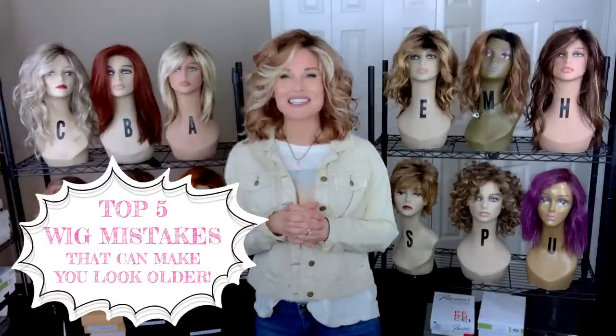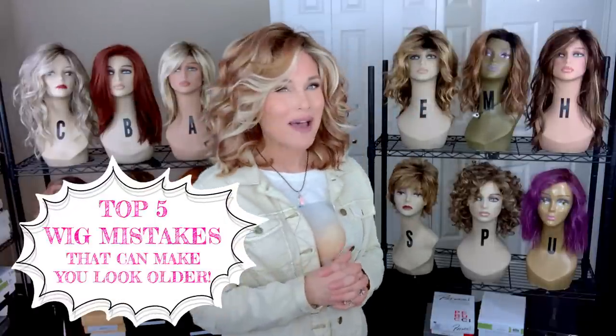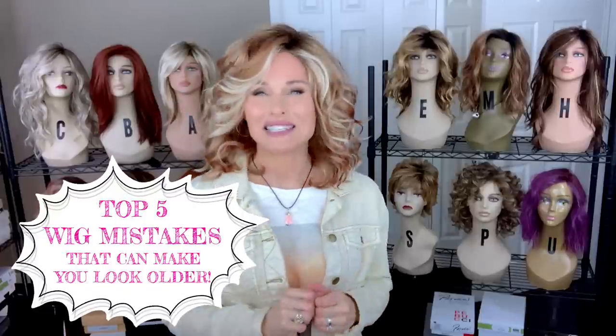Welcome back to Taz's Wig Closet at Wig Studio One. Coming up: my top five wig mistakes that make you look older.